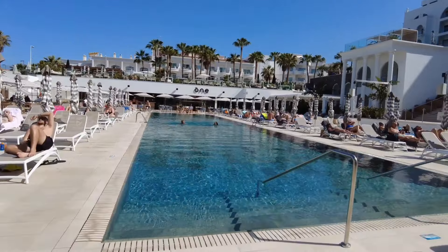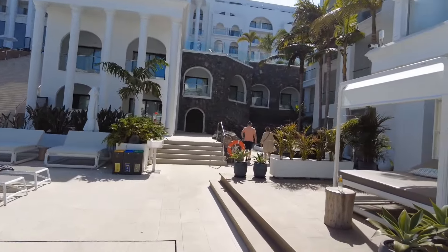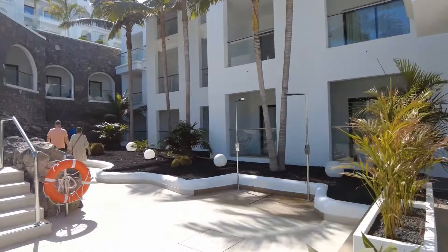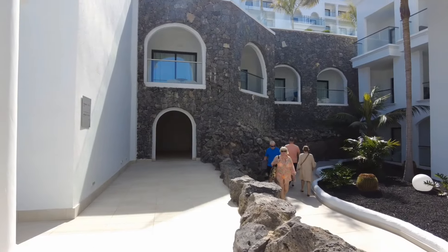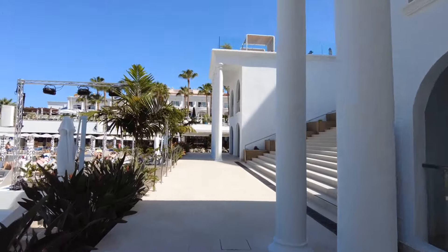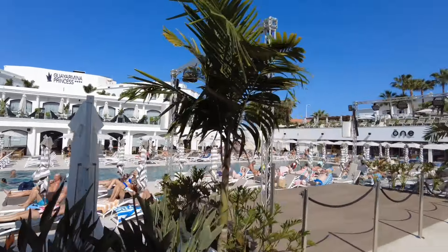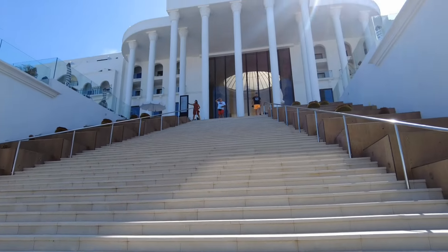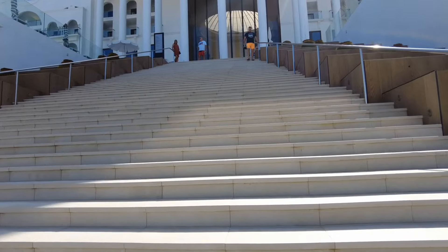The swimming pool is absolutely spectacular, no shortage of beds. A lot of those double couple loungers are extremely comfy, but to me useless for getting the sun because they've got roofs on them — and I do like my sun. This is seriously impressive. There's another restaurant over there. I mean, just look at that — it's like a cathedral.